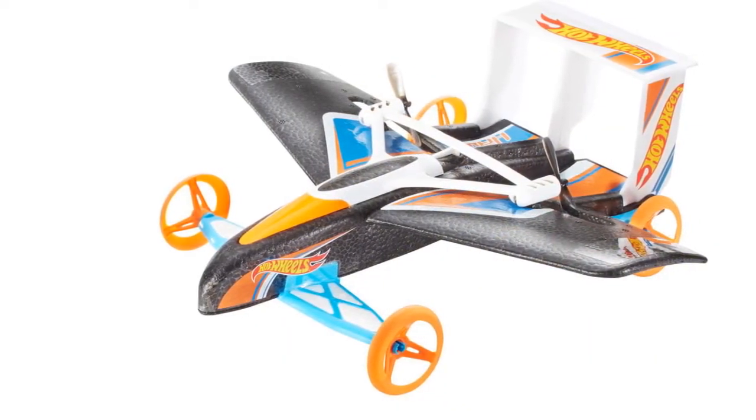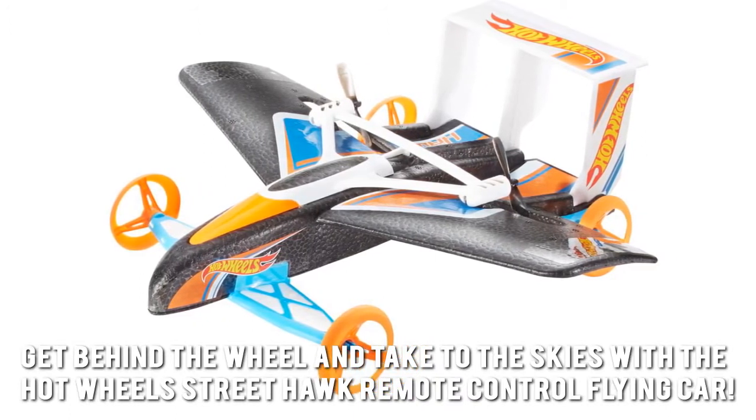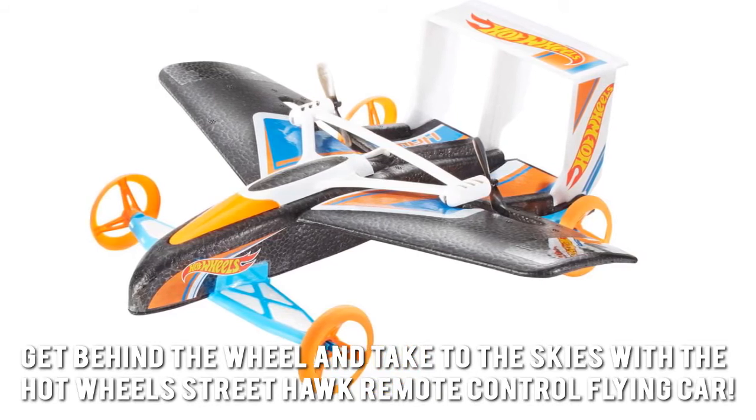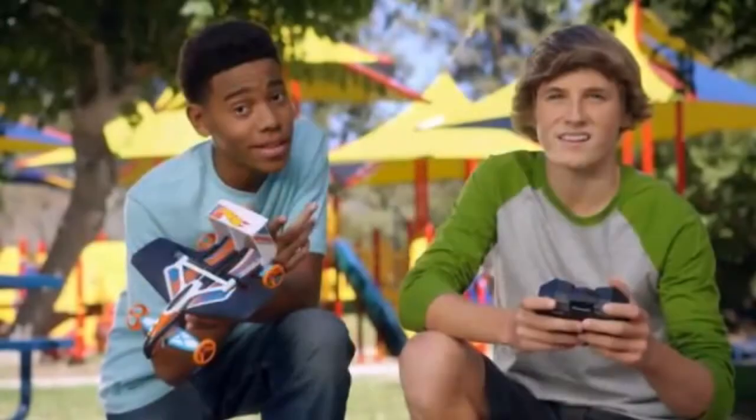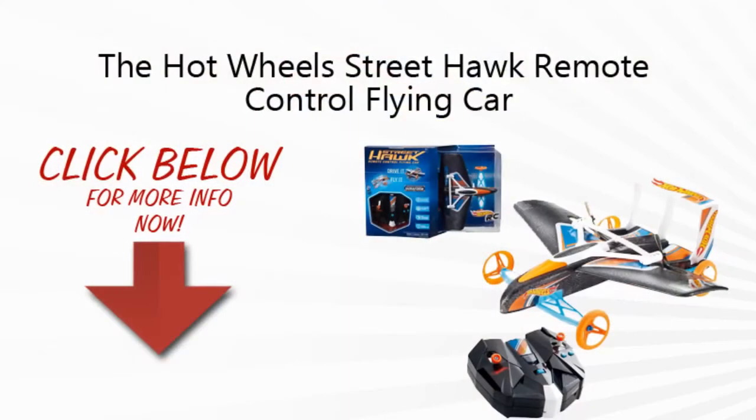Here's our conclusion. Get behind the wheel and take to the skies with the Hot Wheels Street Hawk Remote Control Flying Car. Thanks for checking out our review. To find out more about this product, click on the link below this video now.